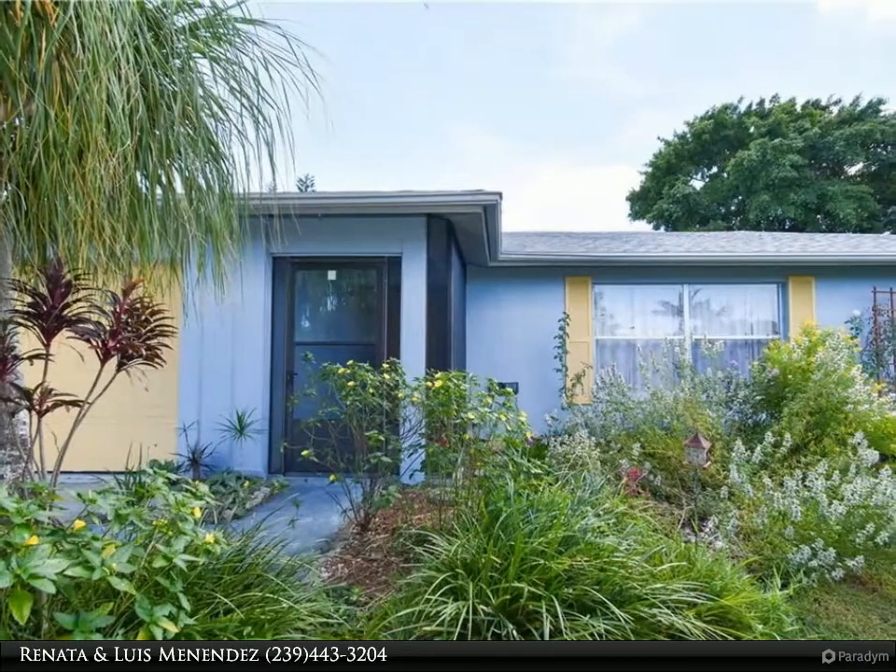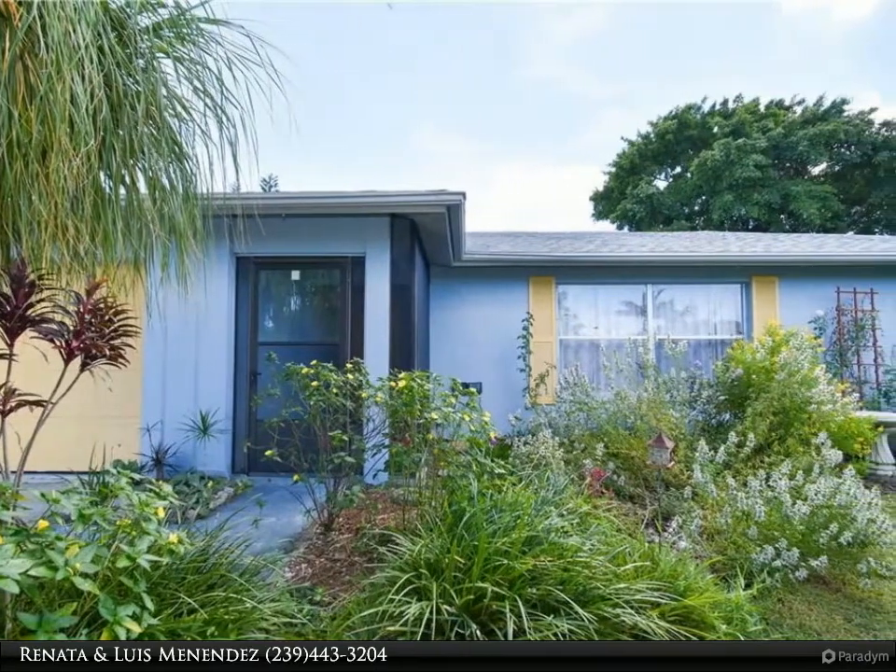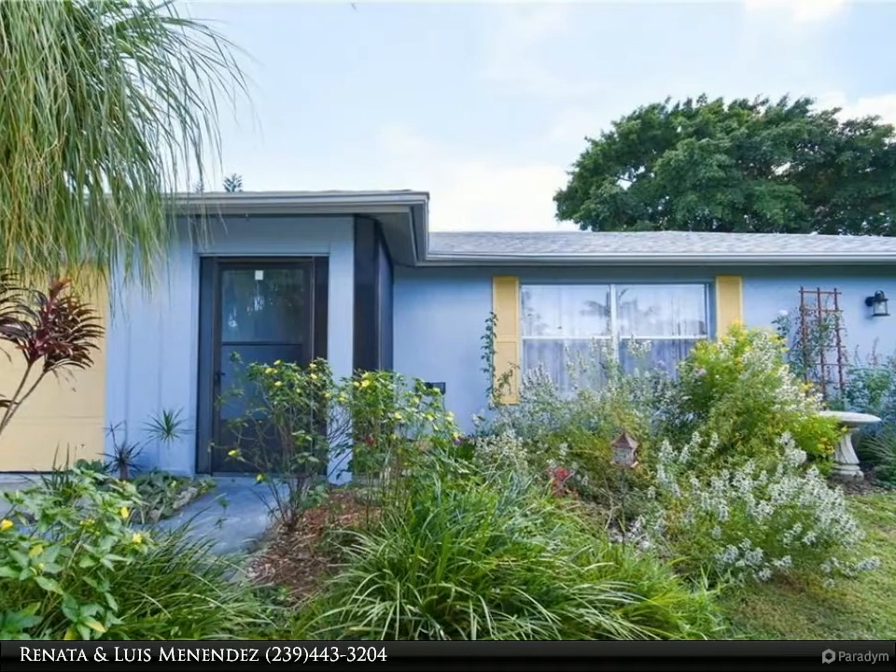This Berkshire Hathaway Home Services Florida Realty property video is presented by Renata and Luis Menendez.